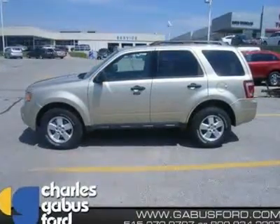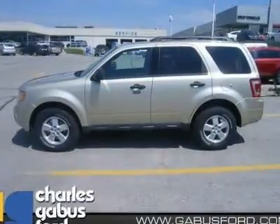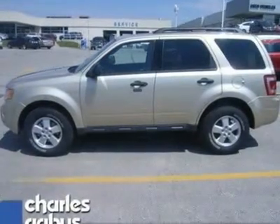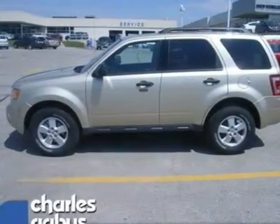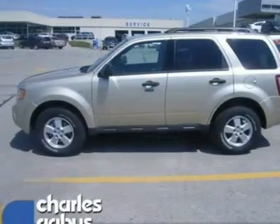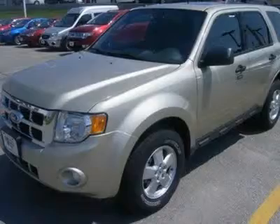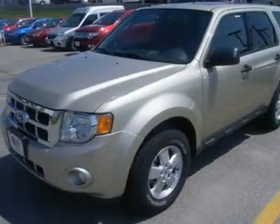4WD, 4X4, 4WD stop. Read this. I knew that wouldn't get your attention. Now that I have it, let me tell you a little bit about this outstanding Escape that is currently priced to move.